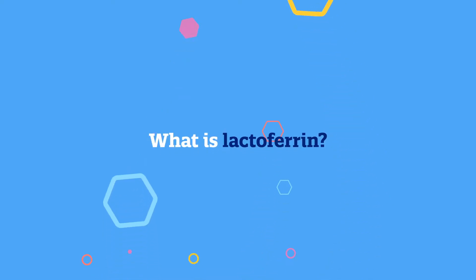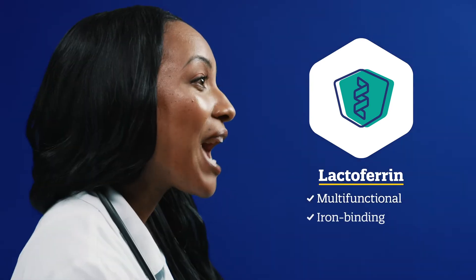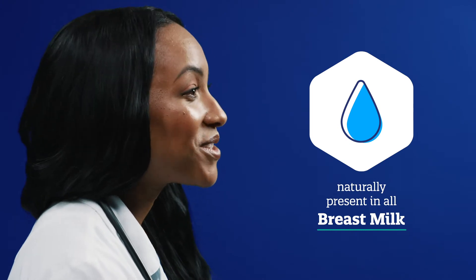What is lactoferrin? As a new parent, you may come across an ingredient called lactoferrin. It's a multifunctional iron-binding glycoprotein that is naturally present in all breast milk. That may sound complicated, but to put it simply, lactoferrin is an important milk protein for all growing babies.